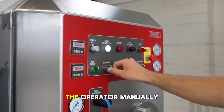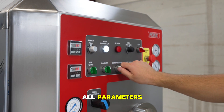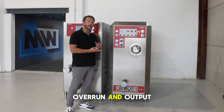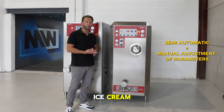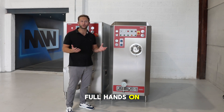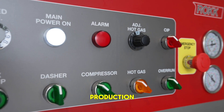With the semi-automatic, the operator manually sets and adjusts all parameters including flow rate, overrun and output temperature of the ice cream. It delivers excellent results and gives full hands-on control, but it does require skill and active monitoring throughout production.